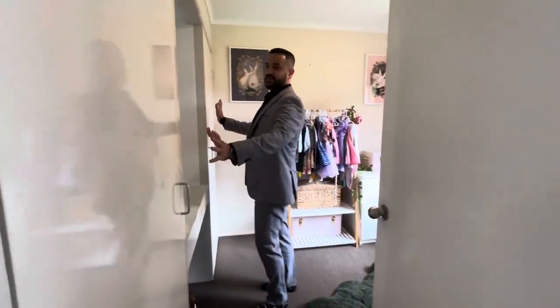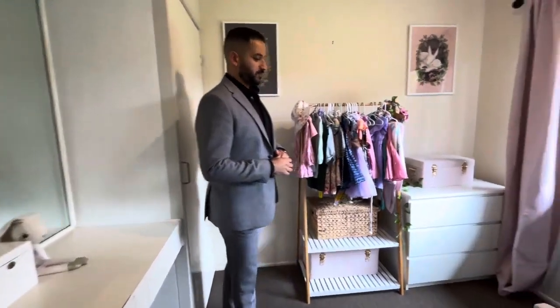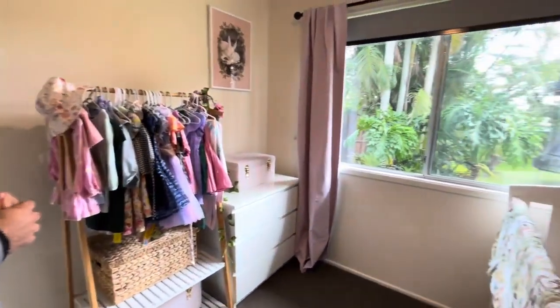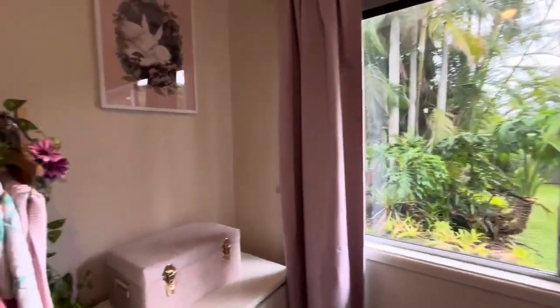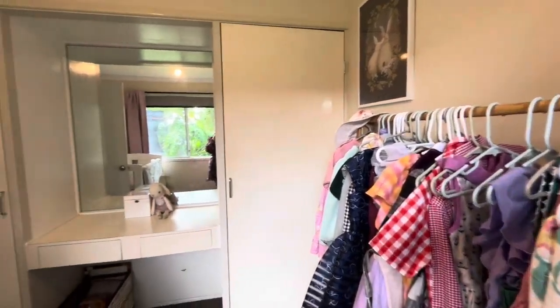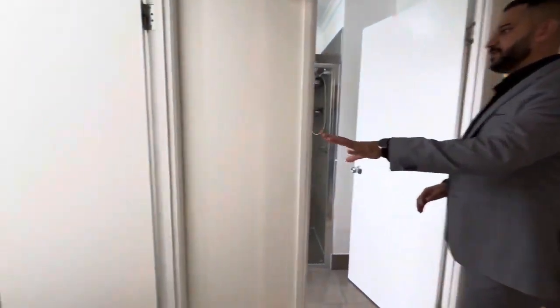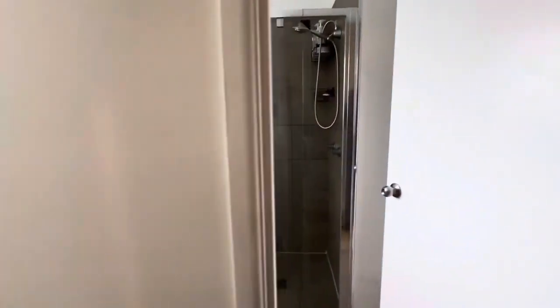Into our third bedroom — we have his and her linen cupboards. This is the smallest bedroom of the lot, it's a kids bedroom. We have one separate bathroom and separate toilet, and both have been renovated four years ago.